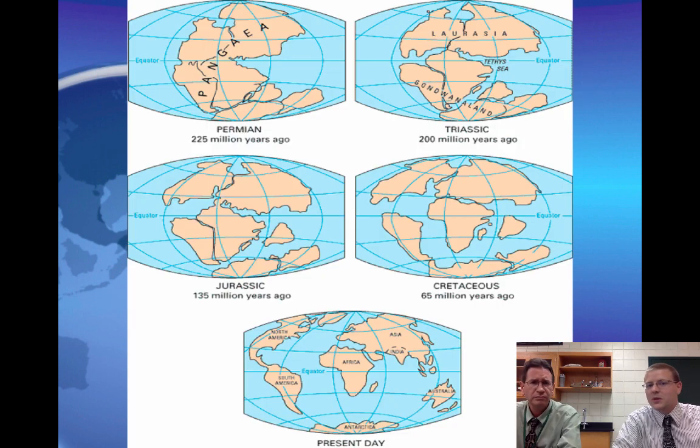Here are some pictures showing each of the geological periods. One was Pangea, then Gondwana, then Laurasia. You can see that during each of the periods in Earth's history, the continents slowly drifted further and further apart.